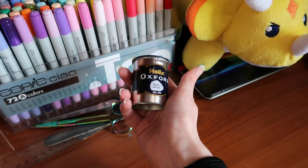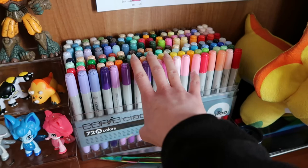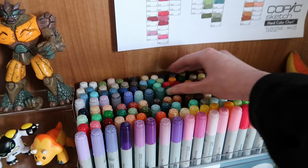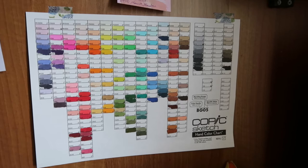Here's my Copic collection. I should mention I built my Copic collection up over a few years. This set of 72 colours was a birthday present from my mum quite a few years ago. These ones back here are ones I have amassed over the past few years. And there's my colour chart. And there's my list of colours that need refilling, which I will get around to eventually.